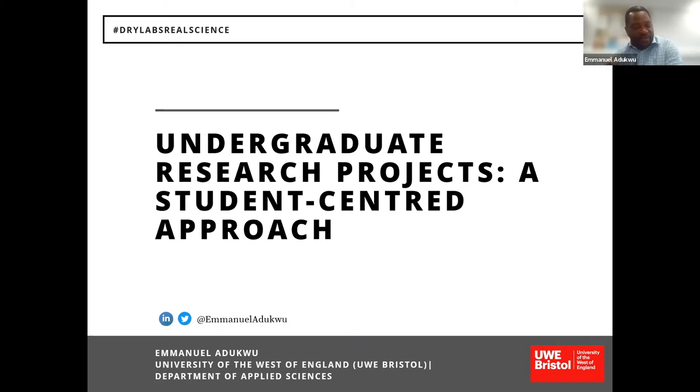Thank you very much for the invitation to speak today. It's a fantastic network, and I want to especially thank Ian for introducing me to Dry Labs Real Science. We met at the Education Strategy Forum. What I'm going to talk about today connects to key things I saw within that space — support around student engagement, widening participation, and the awarding gap. You might be wondering why I'm thinking about projects as a way to address those conversations, but we'll get to that.